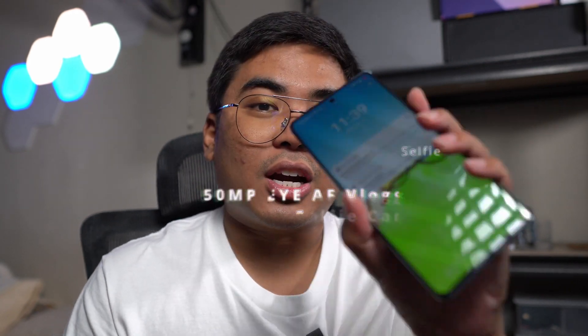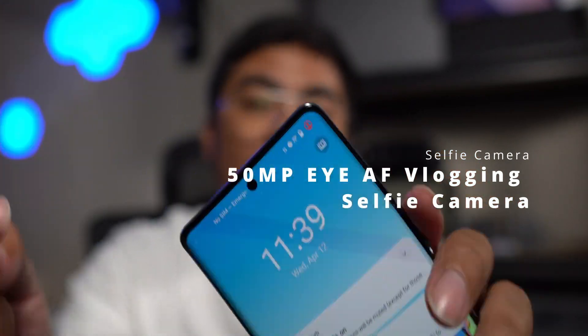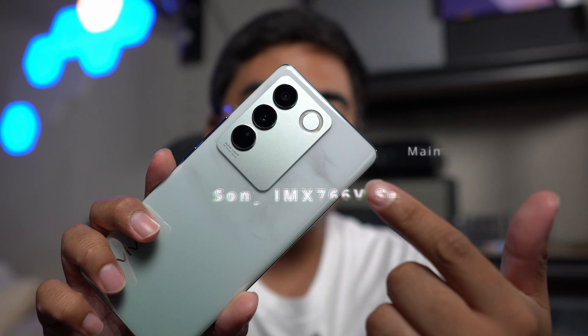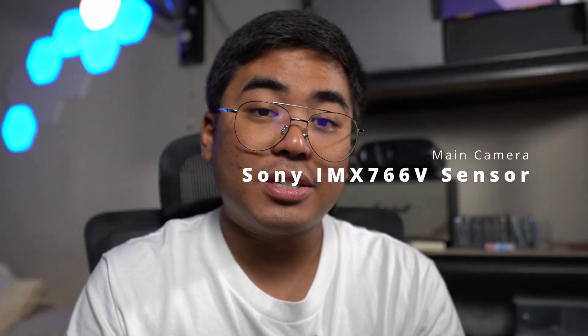The smartphone comes with a 50-megapixel eye autofocus vlogging selfie camera, which is great for creating content. At the back, there's the Sony IMX766V sensor that does a lot of magic for your shots, whether photo or video. This is why we're getting brighter and better photos and videos using the rear camera.